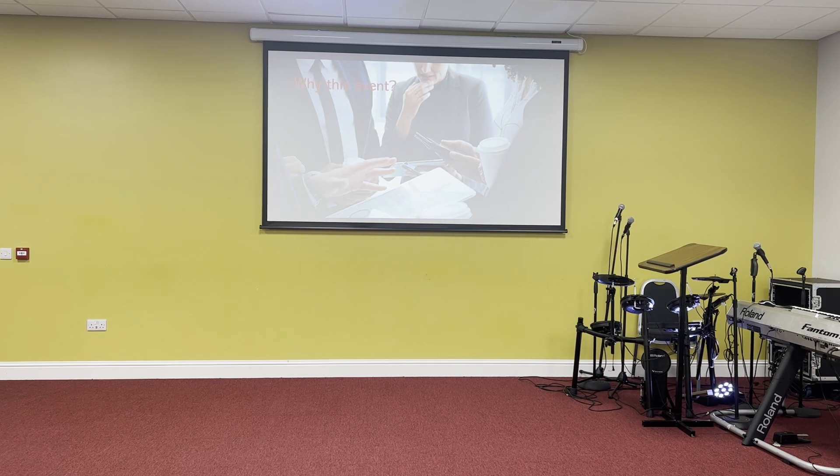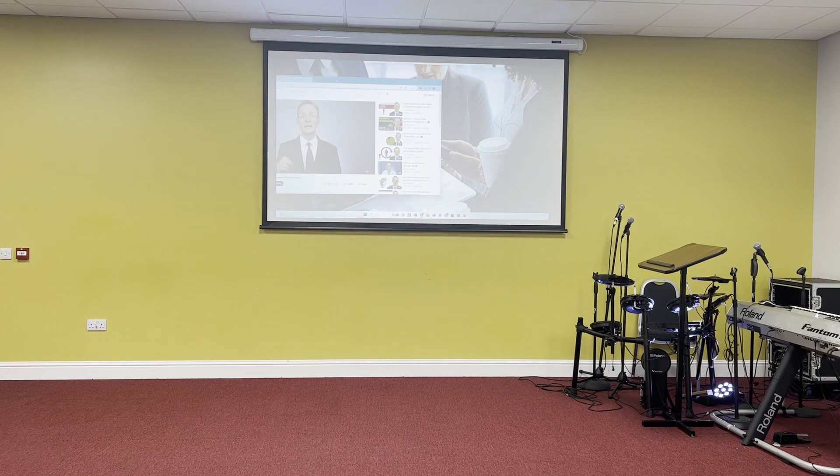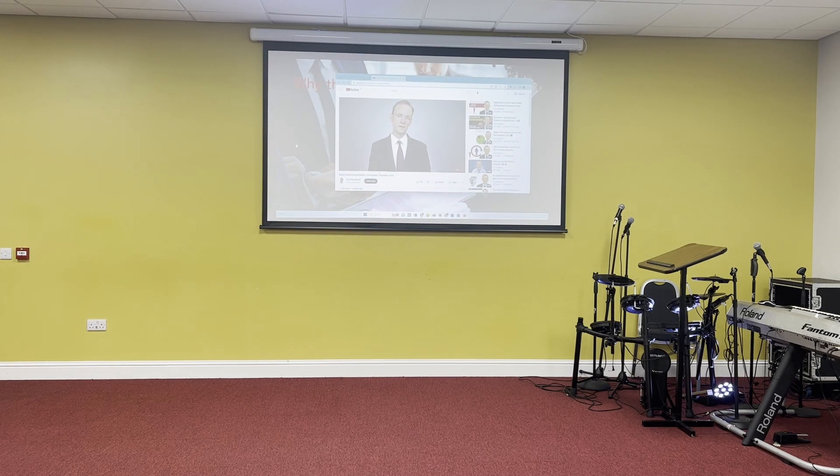We now know who the new endorsing bodies are going to be for the Innovator Founder Visa — the new visa replacing the Innovator Visa.